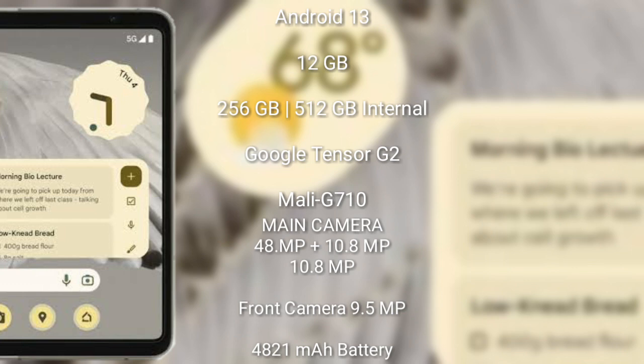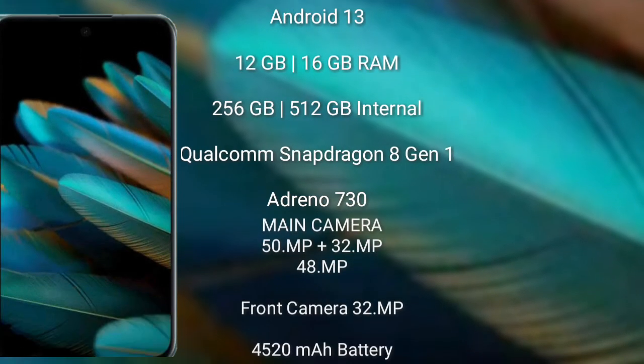The Google Pixel Fold runs on Android 13. It comes with 12GB RAM and 256GB or 512GB internal storage, powered by the Google Tensor G2 processor with Mali-G710 GPU. It features a rear triple camera setup of 48MP plus 10.8MP plus 10.8MP, a front camera of 9.5MP, a 4821mAh battery with 30W fast charging support.